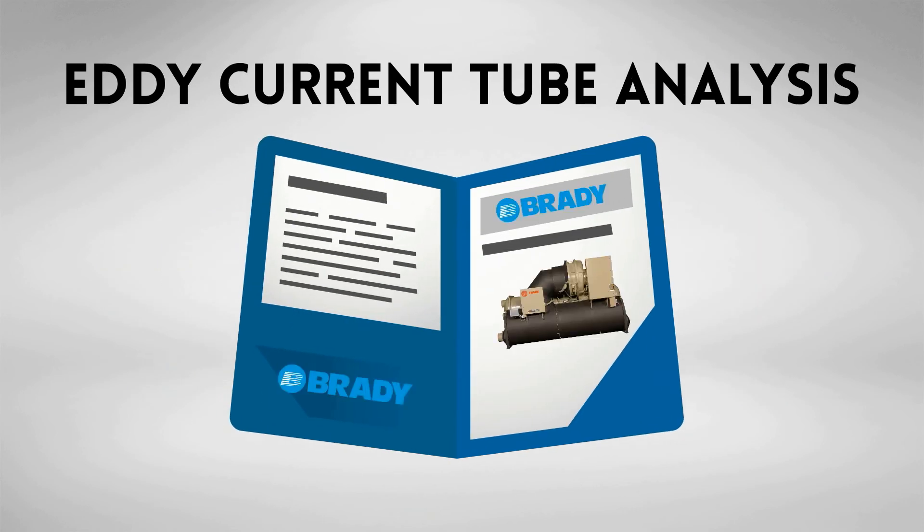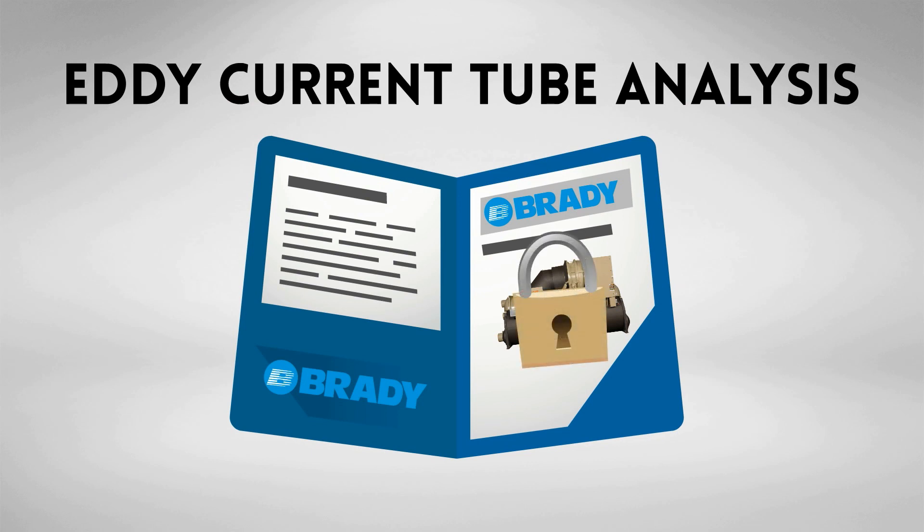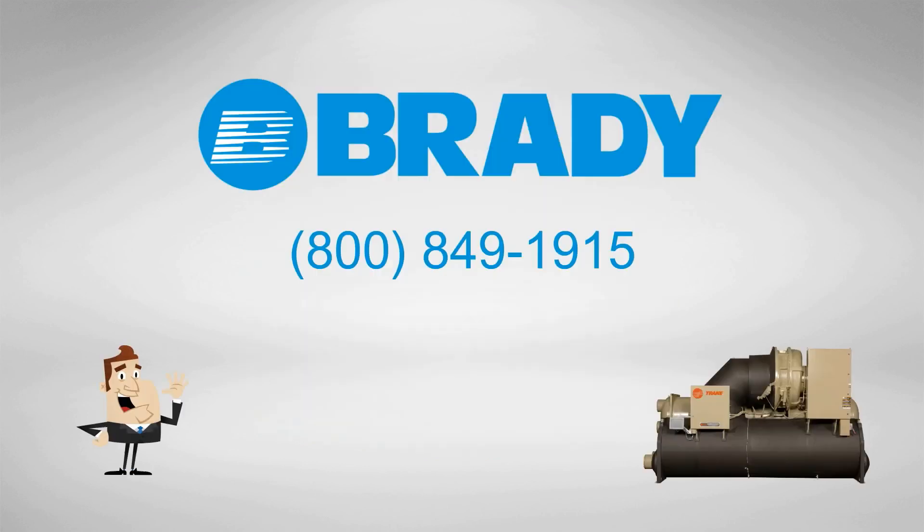An eddy current tube analysis service provided by a Brady technician is the most advanced method of tube analysis today. Our test will provide the most accurate results, helping you to protect one of your most expensive capital assets. Contact your Brady representative to learn more about eddy current tube testing and recommendations for your equipment.